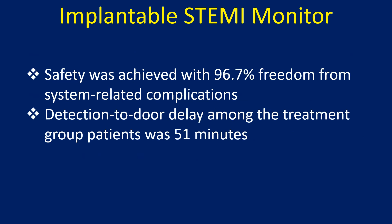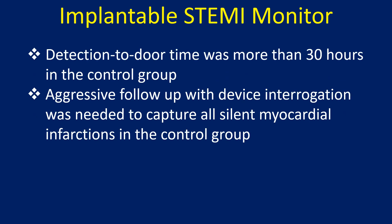Safety was achieved with 96.7% freedom from system-related complications. Detection-to-door delay among the treatment group was 51 minutes, compared to more than 30 hours in the control group.